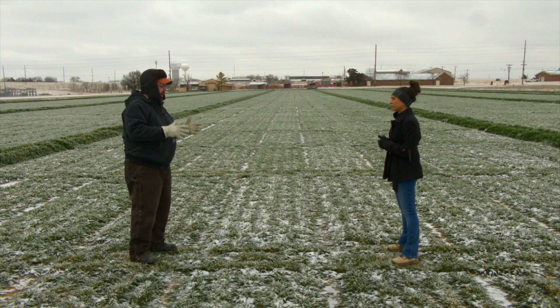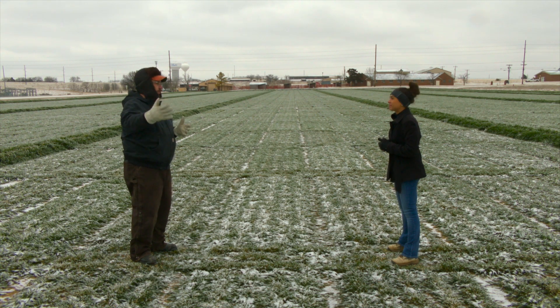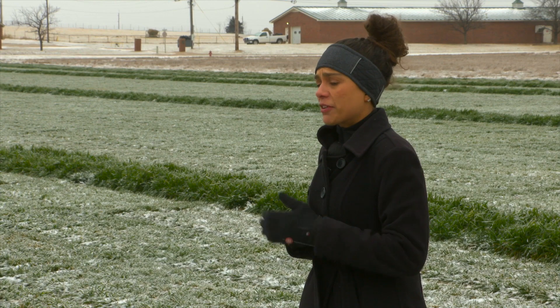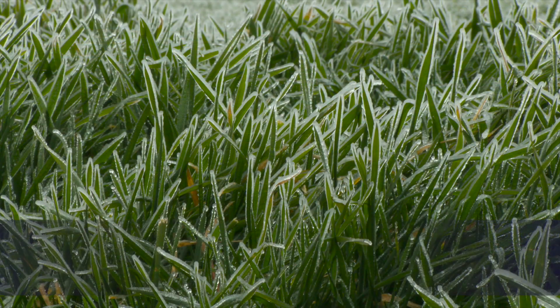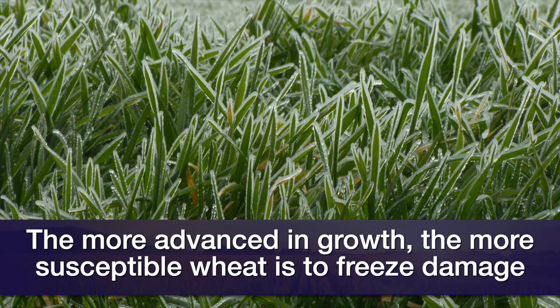In some ways it's good that we're getting this cold event now and not three or four weeks down the line, and the moisture that comes with it will be good for the crop too. Exactly — the more advanced in growth, the more exposed that growing point is and the more susceptible the crop is to very low temperatures, so as we enter the growing season we don't want very low temperatures from now on.